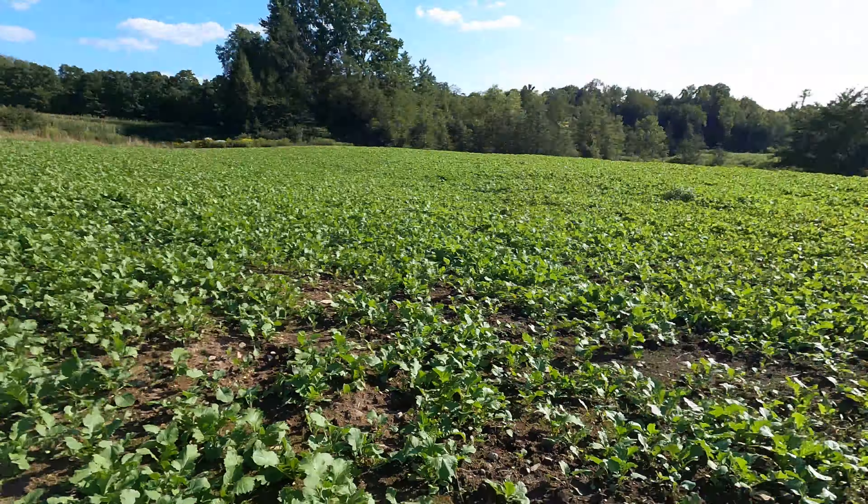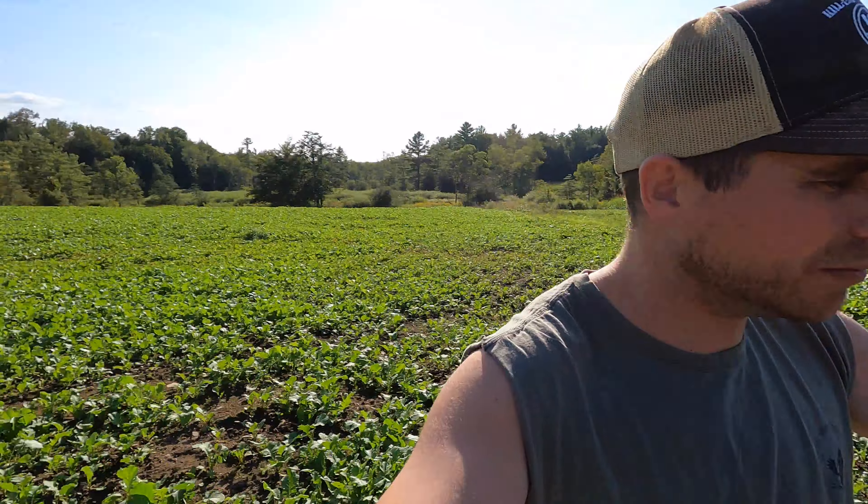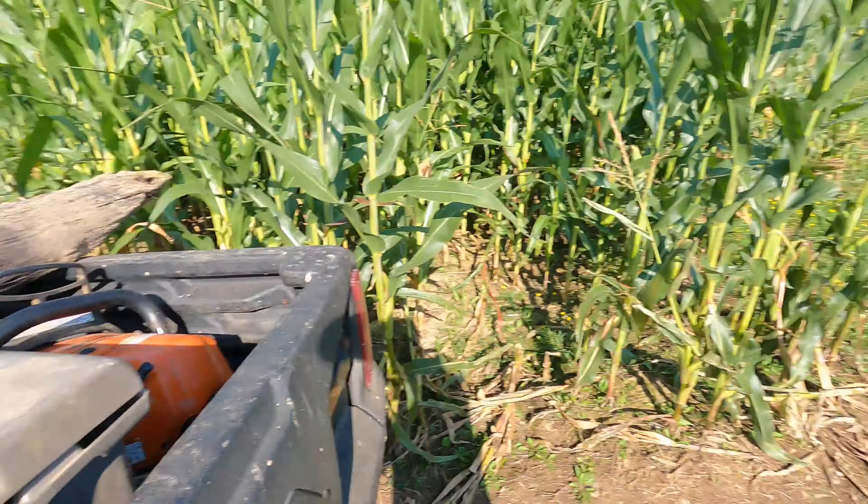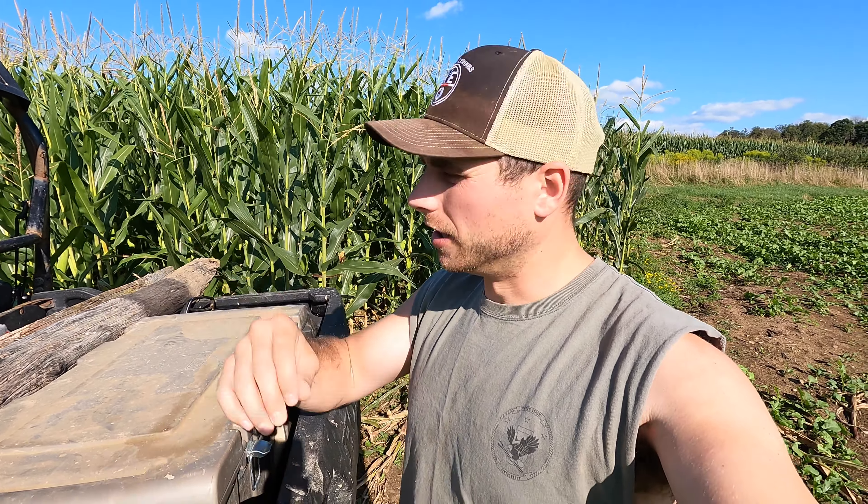I've got a whole bunch of cameras I'm gonna get out. I've got probably 15 cameras out right now but I'm gonna put out a whole bunch more. The strategy is — a lot of these areas that are super accessible I'll put just normal trail cameras up, but if I get into where these deer are spending a lot of time I'll put cell cameras up, because you really don't want to go in there and disturb stuff.